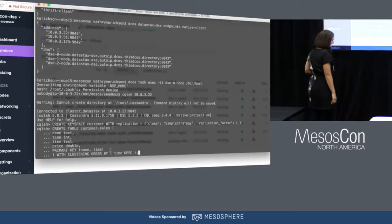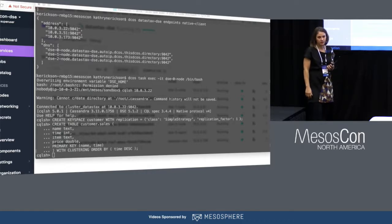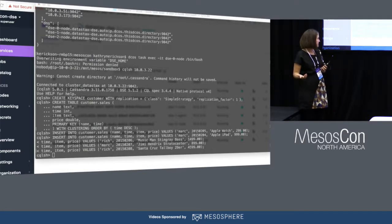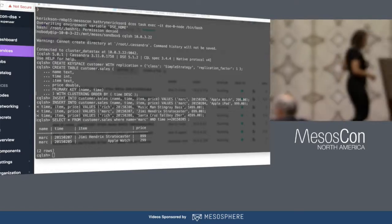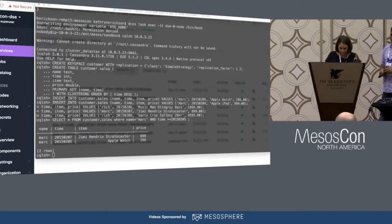We insert some data — just some simple insert statements — and then, as easy as that, we can query this database. The hardest part of that was remembering to put a semicolon at the end of my commands. It's really simple to use.